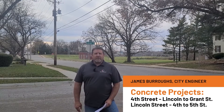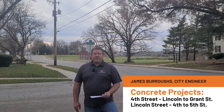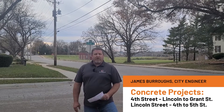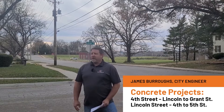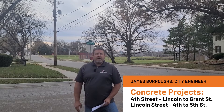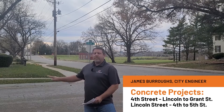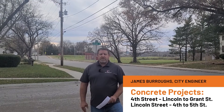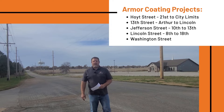Currently I'm standing here at 4th and Lincoln Street. This is slated for a concrete reconstruction project. As you can see, there's existing asphalt surfacing, but due to the amount of traffic and turning volumes here, it's hard to keep this pavement in good working condition. We're going to remove the asphalt and replace it with 8 inches of concrete. Most of the curb and gutter is in good working condition, so we'll try to leave it in place and only repair the surface between the curb and gutter. This project has a budget of $250,000.